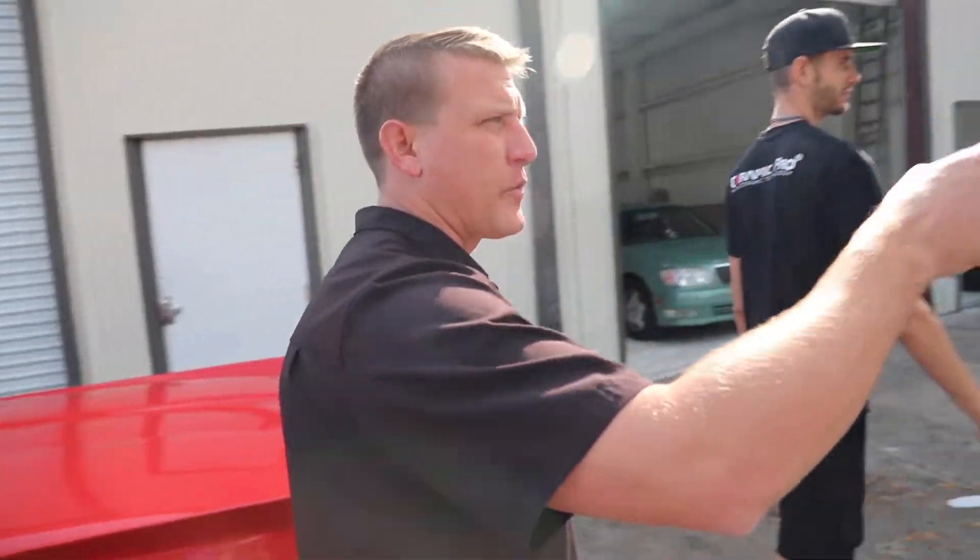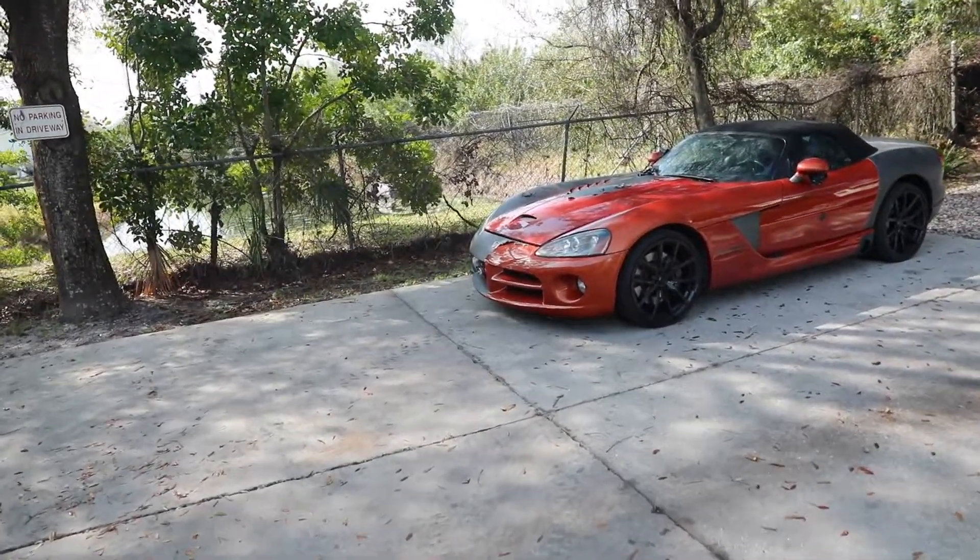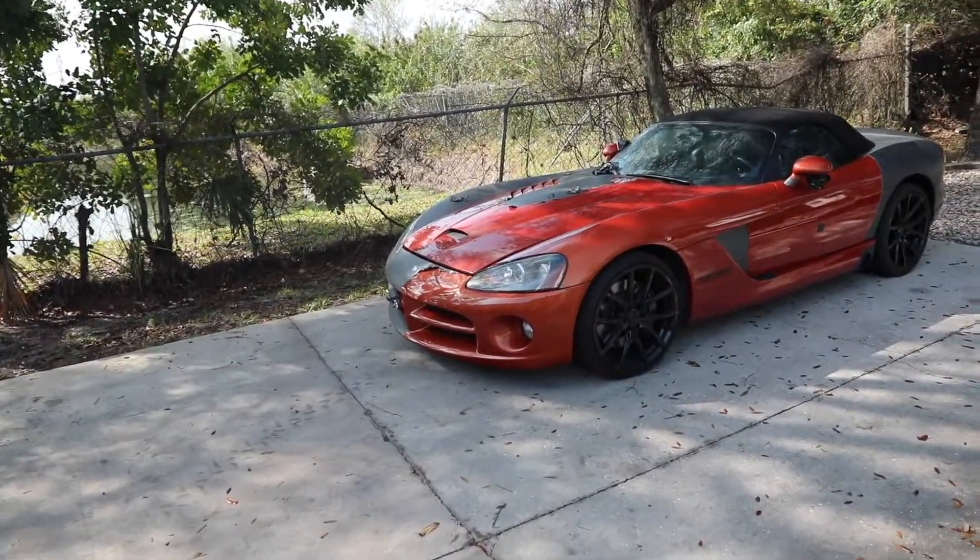Beyond that, we do have a Dodge Viper over here that we're doing a wrap removal on. We're going to pull that out in the sun, let it simmer a little bit, and continue removing the wrap on the Dodge Viper.